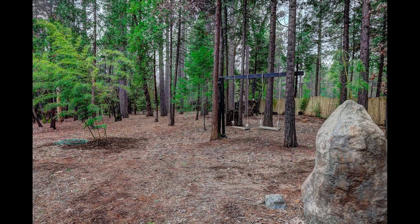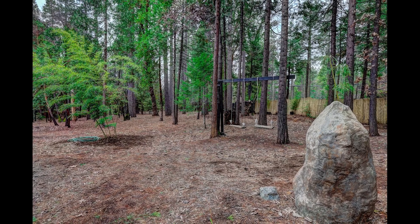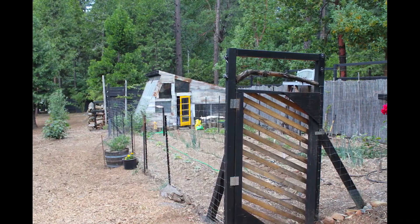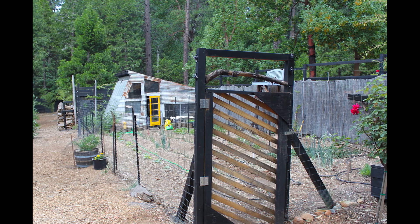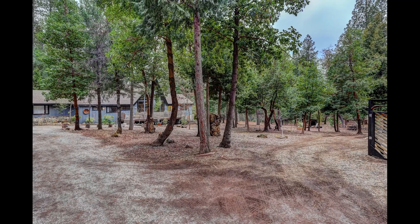The property features 18 fruit trees as well as chicken coops and outbuildings. There's also a manicured trail that beckons you to take a morning stroll. Grow your own vegetables in the fenced garden and attached greenhouse. The gorgeous level land is completely fenced and private.